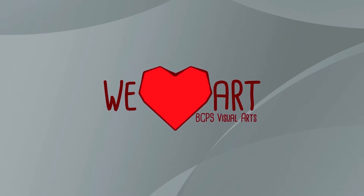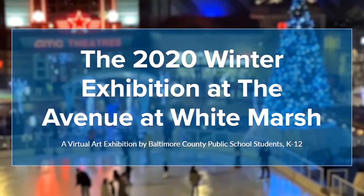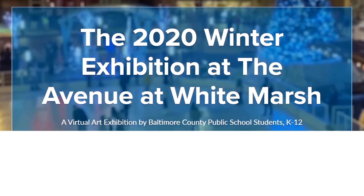Hi, I'm Douglas Handy and I'm the Director for Career and Technical Education and Fine Arts at Baltimore County Public Schools. Today I'm going to be looking at the 2020 winter exhibition at the Avenue at White Marsh, and this is a virtual art exhibition by BCPS school students K through 12.